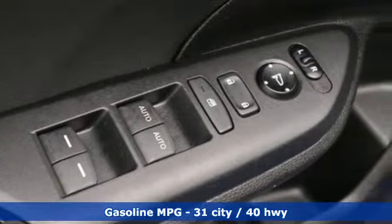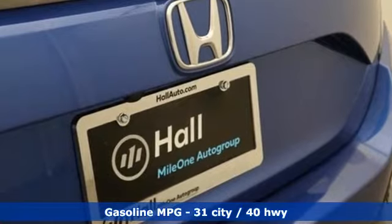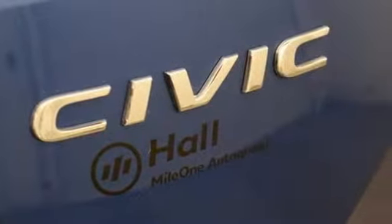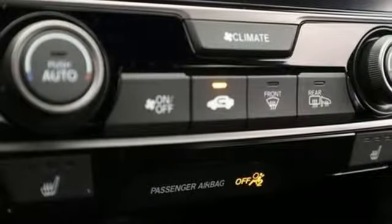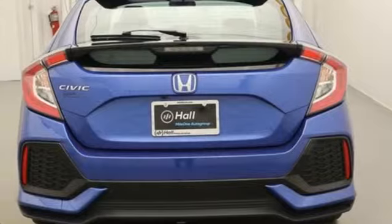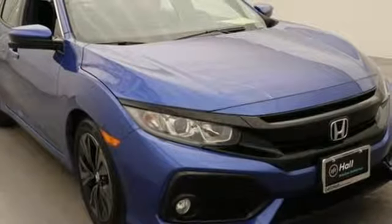Streaming audio, power heated mirrors, dual zone climate control, doors and push button start proximity key, manual tilting steering column, intercooled turbo inline 4 cylinder engine, power sliding and tilting sunroof, gas pressurized shocks and continuously variable automatic transmission.